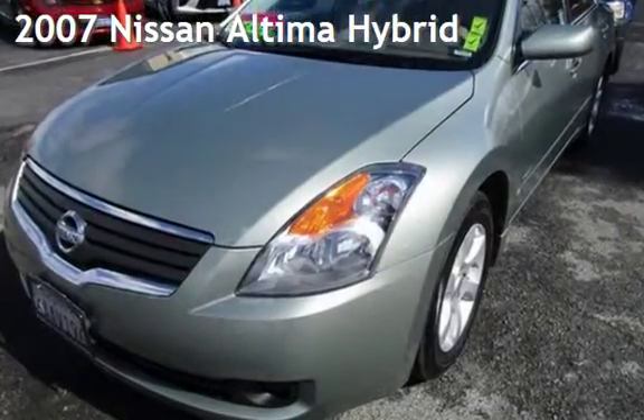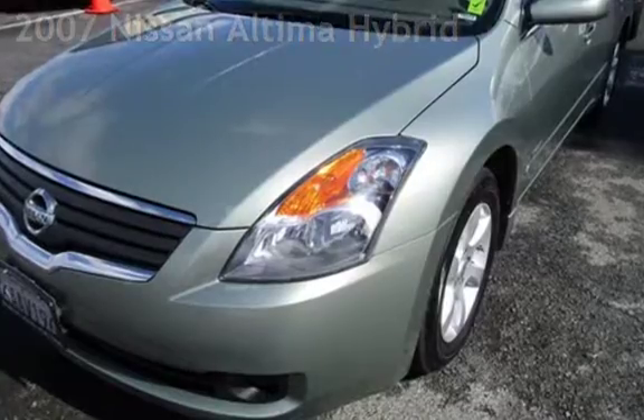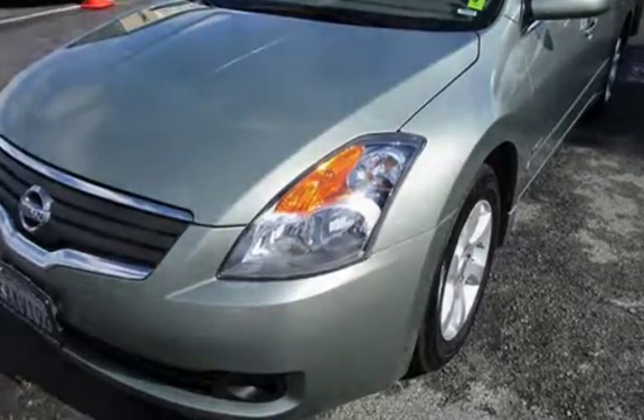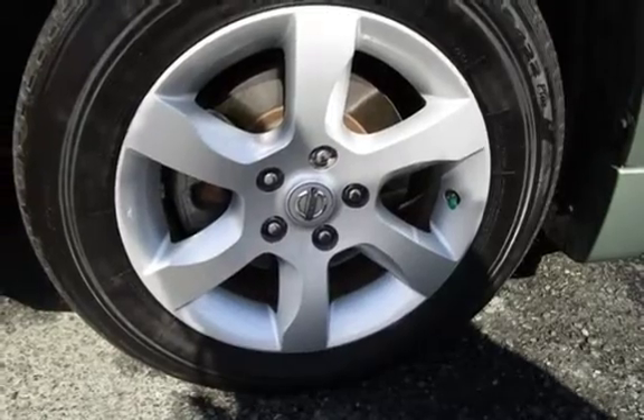Presenting a pre-owned 2007 Nissan Altima Hybrid. This four-door sedan has a four-cylinder, 2.5-liter i4 engine, with front-wheel drive and an automatic transmission.